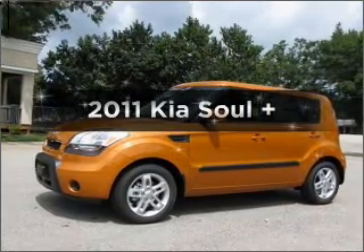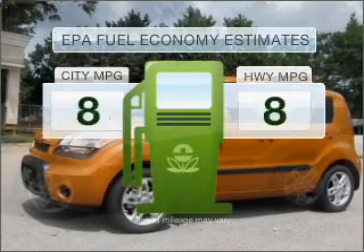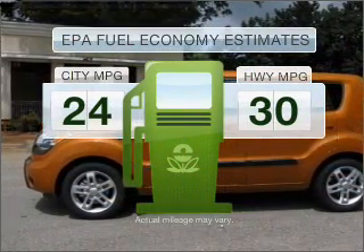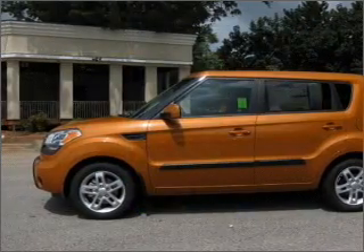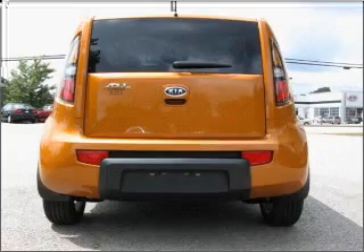Introducing the 2011 Kia Soul. This is the set of wheels you've been looking for. Low emissions and good fuel economy offered in this vehicle are important to you and to the environment. With an efficient four-cylinder engine that responds smoothly to its automatic transmission,